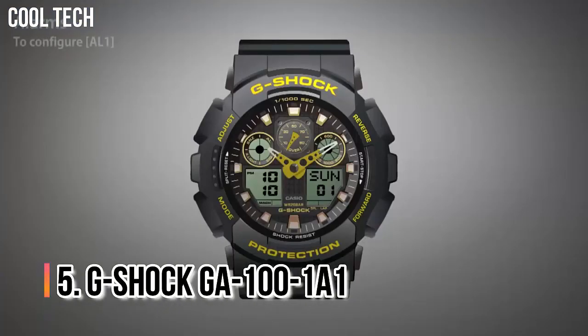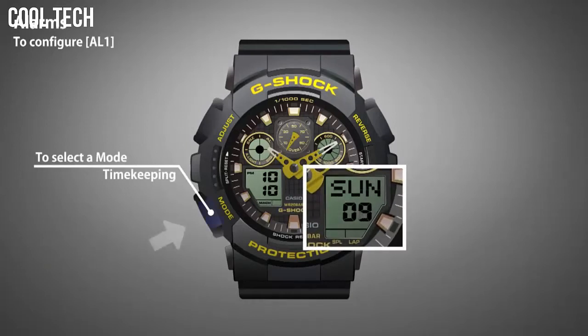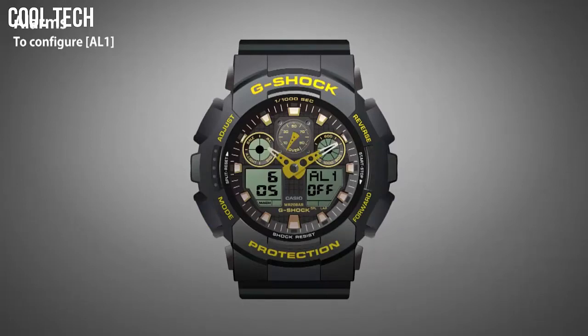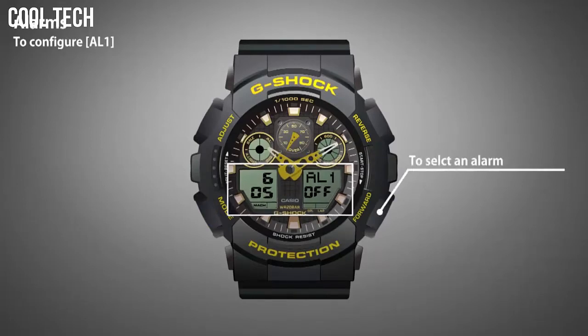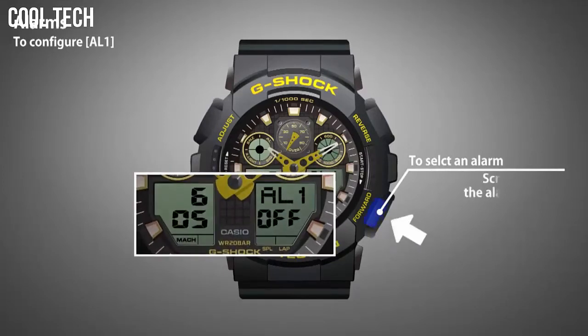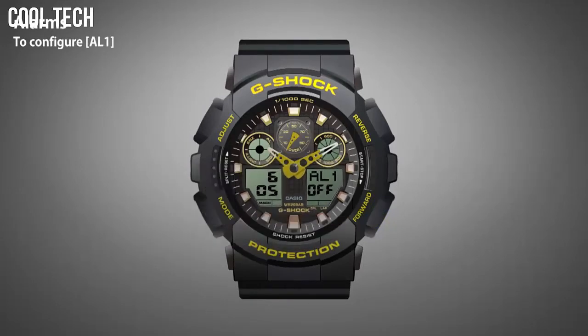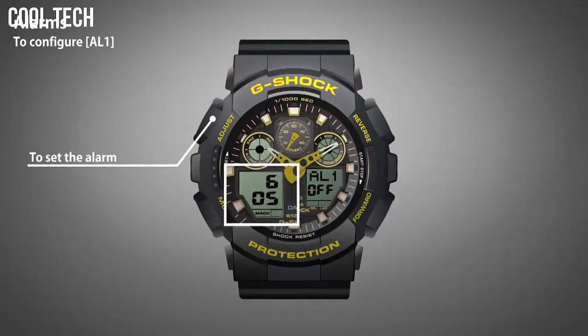Number 5: G-Shock GA-100-1A1. It features high contrast analog hands and an anti-magnetic structure. It also has an LCD display for functions like the stopwatch and countdown timer. Other features include an auto LED light, world time, and 5 daily alarms. It is a popular choice for police and other uniformed workers. Item shape: Round. Dial window material: Mineral. Display type: Digital.